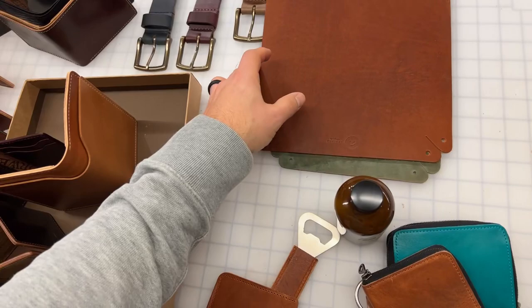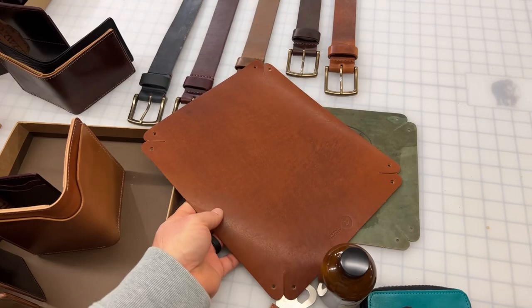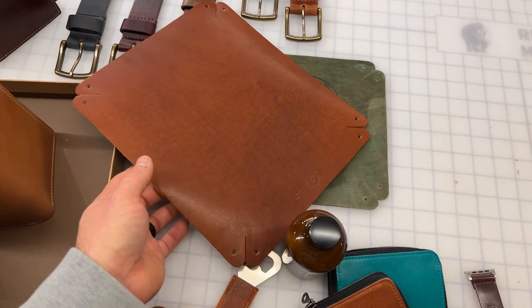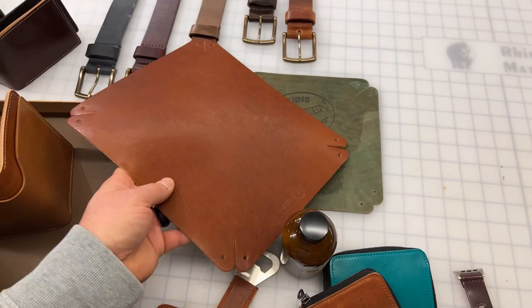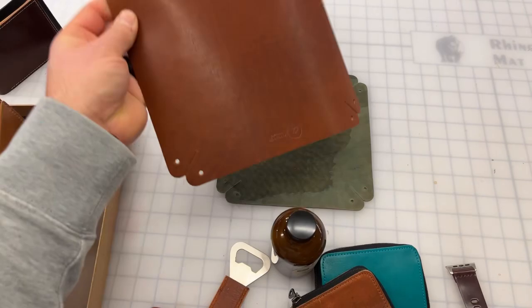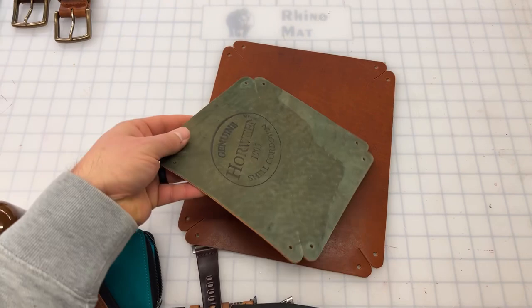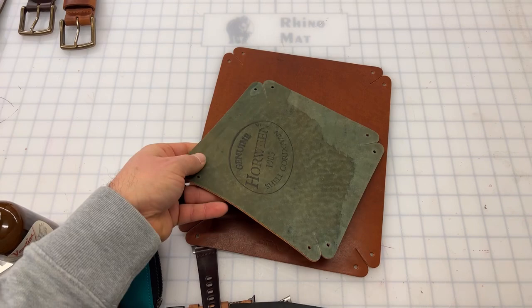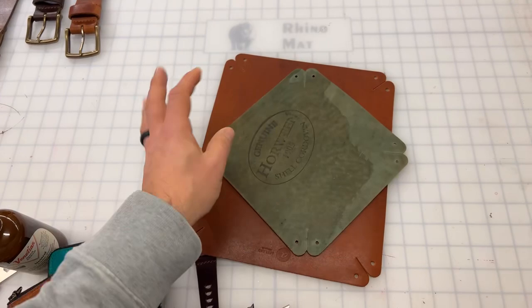This is our XL valet tray — still need to put the hardware on, but it's just a huge chunk of English tan Dublin. Most of the wallets are named after Chicago gangsters — except for the small zip. So the valet trays and accessories are not named that way, but the wallets I try to give fun gangster names. This is an XL valet tray in English tan Dublin — got to put the snaps on. This is a normal size valet tray for size comparison — this one's square, the other's rectangular, and this is black shell cordovan. All the shell cordovan valet trays are irregular, so you will see some scuffs and scratches, although we can usually polish it up nicely — it's just a way to keep the cost down, since it's such a huge piece of cordovan.